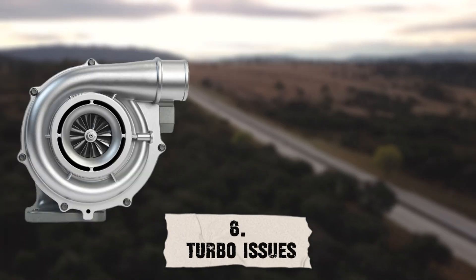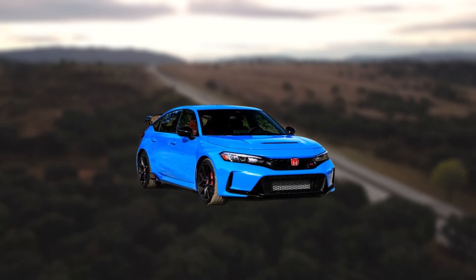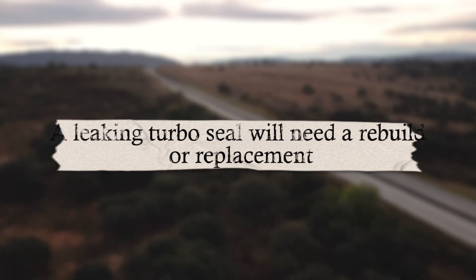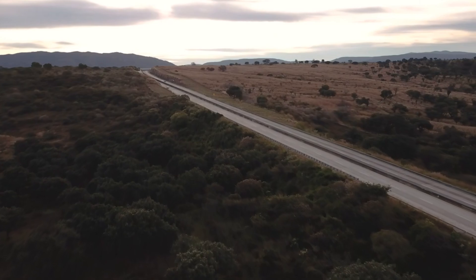For turbo issues: if your car is turbocharged, check for oil around the intercooler piping. A leaking turbo seal will need a rebuild or replacement, but catching it early prevents catastrophic turbo failure.